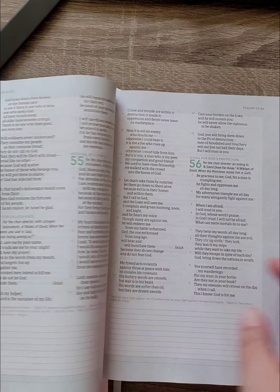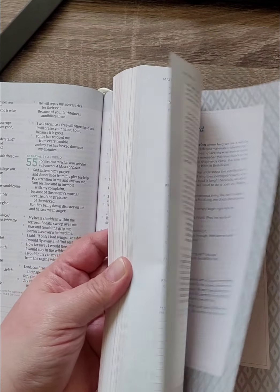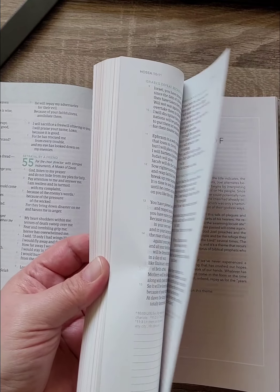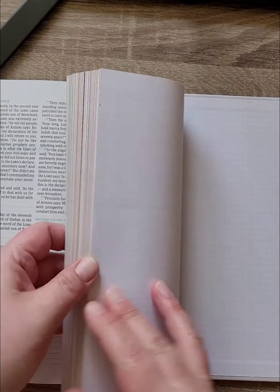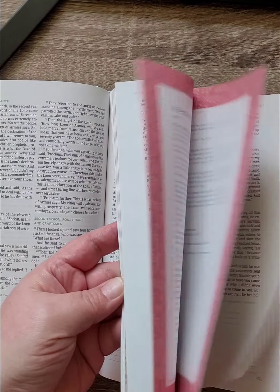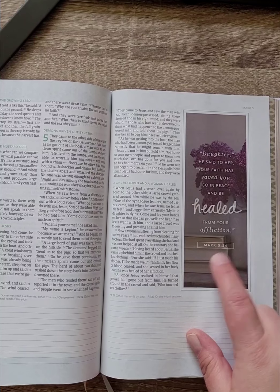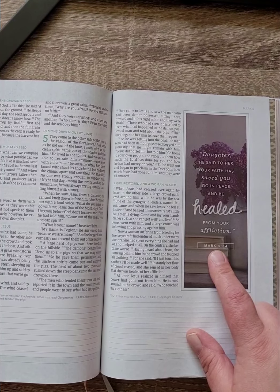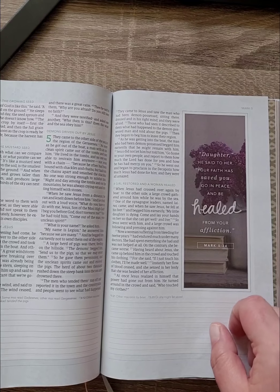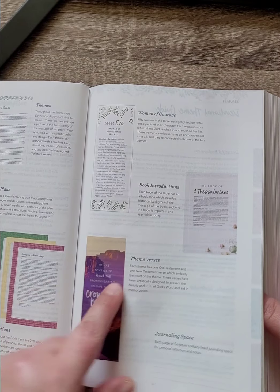Here's an example of one of the theme verses: 'Daughter, he said to her, your faith has saved you. Go in peace and be healed from your affliction.' That highlighted verse is an example of the theme verses feature.